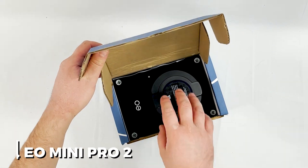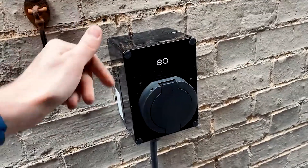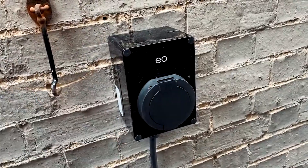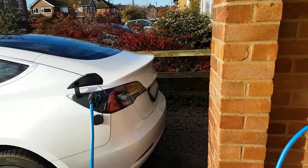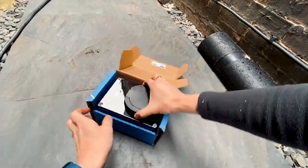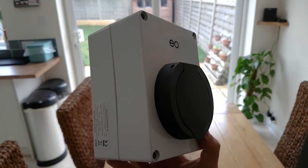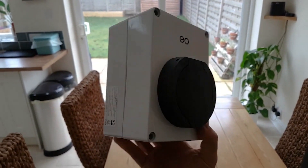2. EO Mini Pro 2. A charging lead that is hardwired in or tethered can be used with the EO Mini Pro 2 small charger. If space is at a premium or you simply want a tiny charge station on your property, this is the solution. Although the OMI Home Pro's screen is absent from the Mini Pro 2, you can still keep an eye on your charging sessions using the EO Smart Home app.